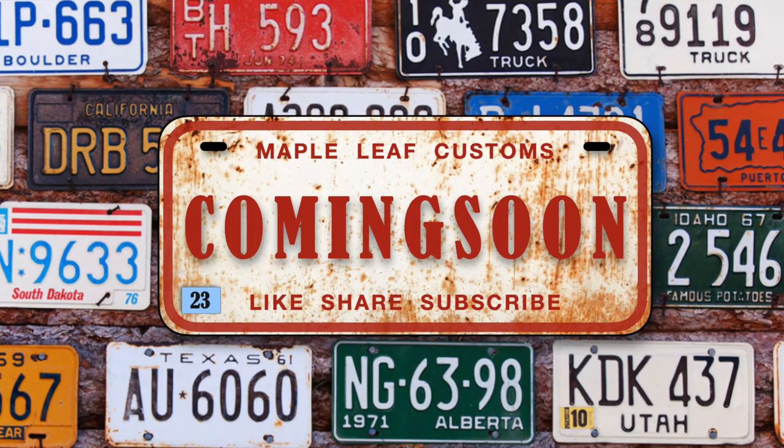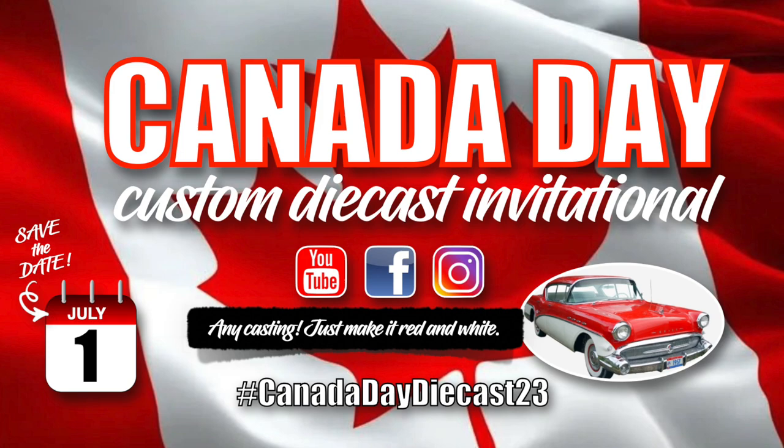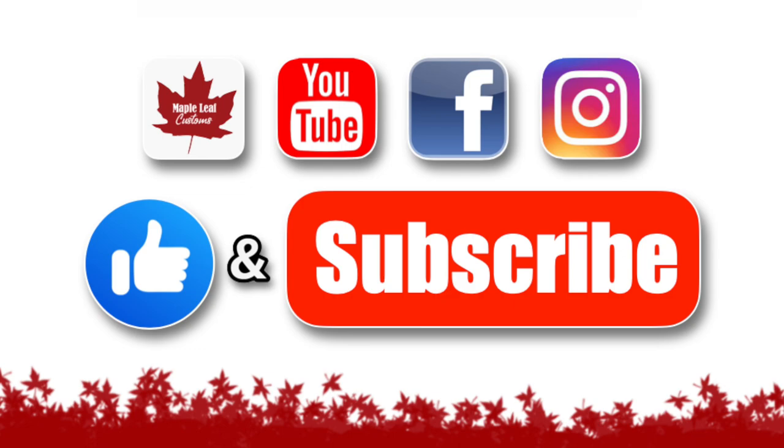Coming up real soon on my channel, another classic beauty — the Ferrari Testarossa, and it flies. This month's Four Horsemen build is the GMC Cyclone, and I'm reminding you that you're invited to participate in my annual Canada Day build-off on July 1st. Pick any car and do it up in the Canadian flag colors of red and white.